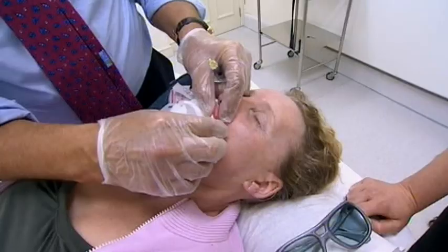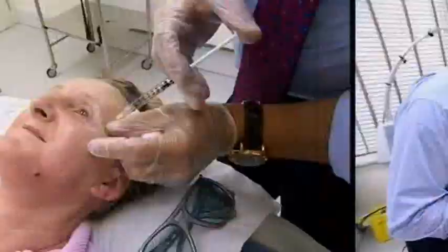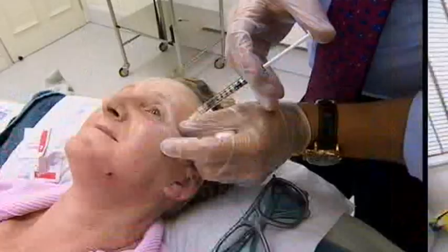It's looking quite good. Finally, Jan reaches for what some ladies like to call the lunchtime facelift — Botox.